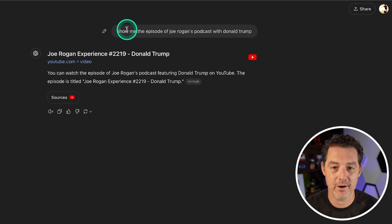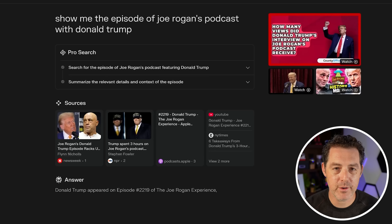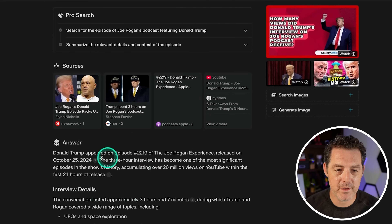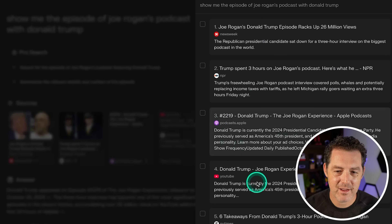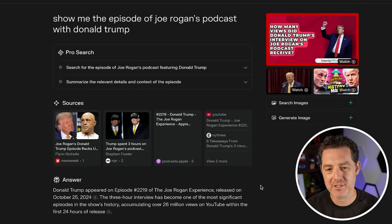Same question in Perplexity — I'd say they're about even in speed. In the ChatGPT example it basically just gave me the answer with the link, whereas Perplexity gave a lot of additional information: interview details, impact and reception, notable context, and then the link further down. The path to finding the actual episode was less direct in Perplexity, but I'd say it's a great answer — just very different.